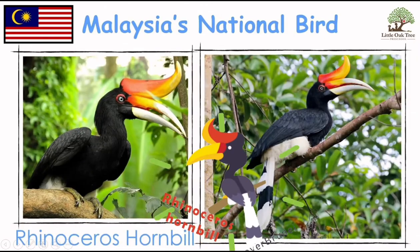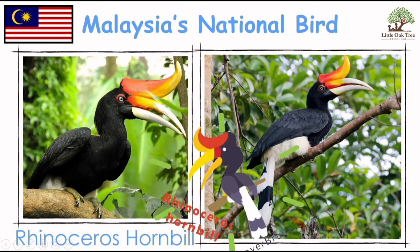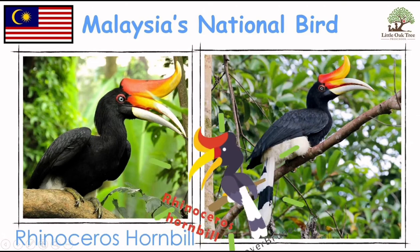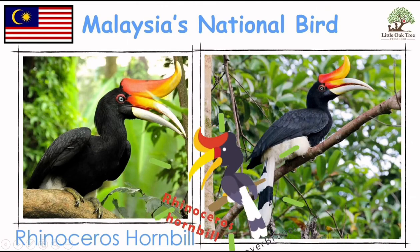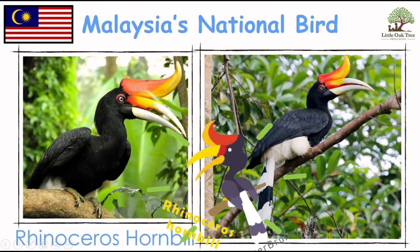We have Malaysia's national bird here, the rhinoceros hornbill. It's one of the largest hornbills and has very strong neck muscles to support their heavy bills on the top of their beak. We can also find an image of the rhino hornbill at the back of our five ringgit.